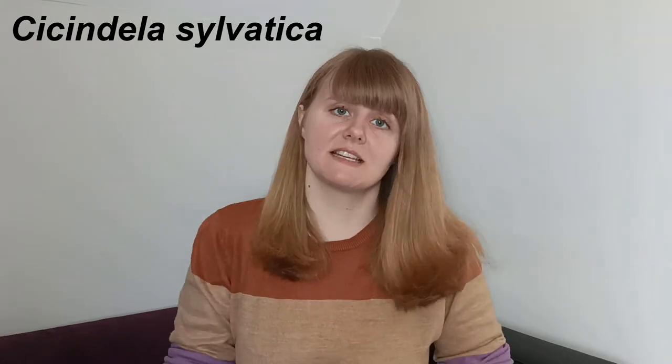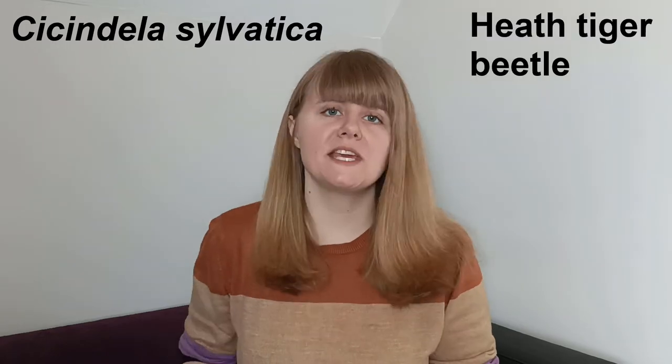Welcome to the 23rd Creature Fridays video where we're going to take a look at Cisindella sylvatica, or the heath tiger beetle. If you're new here, my name's Emily and I'm a zoologist with experience in a range of different types of work and a really big passion for bringing free educational videos about nature to you.